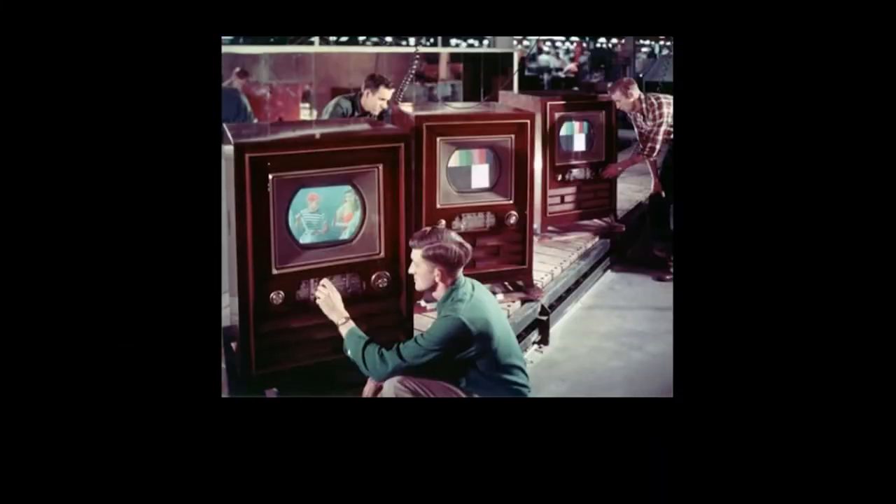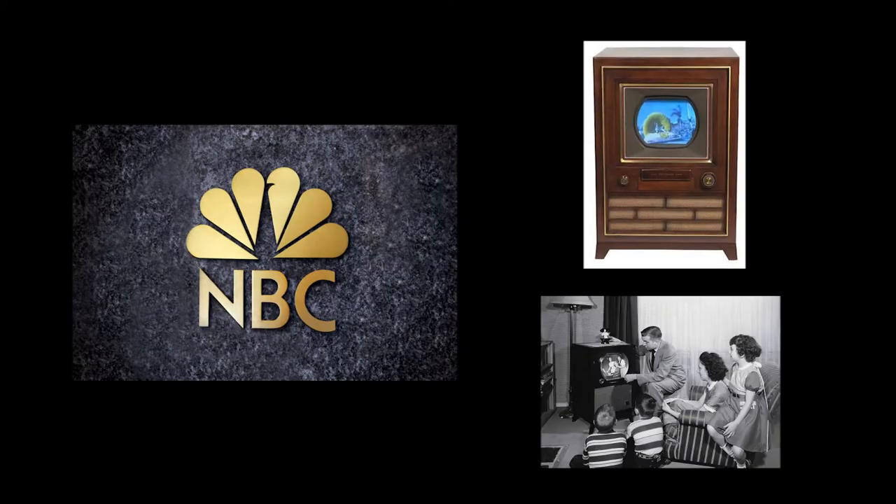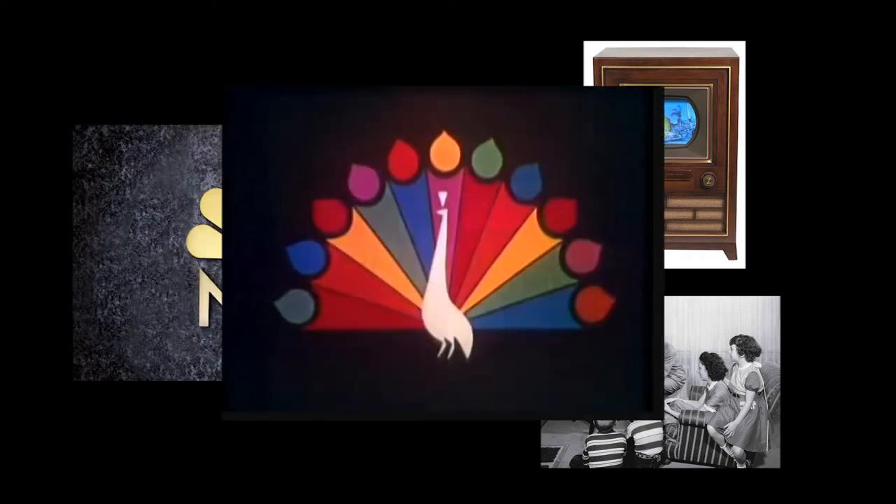During the boom of color television, NBC wanted to grab viewers who wanted to see colored video, and that's when they started to come up with the peacock.